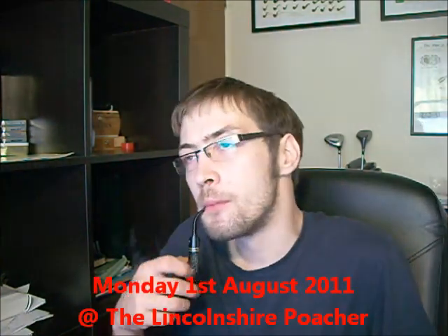Morning everybody. It's the aftermath of the Nottingham Pipe Club — we had the 11th meeting last night. A damn big turnout as well; I mean over 22, probably 25 people last night. A damn good night had by everybody.